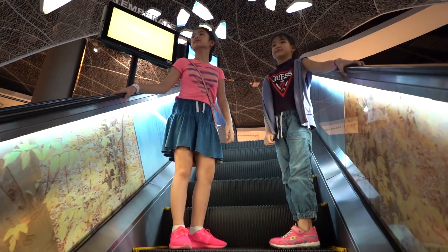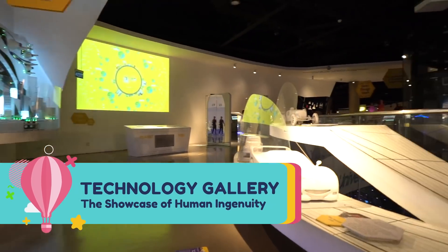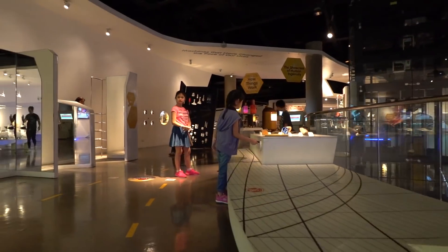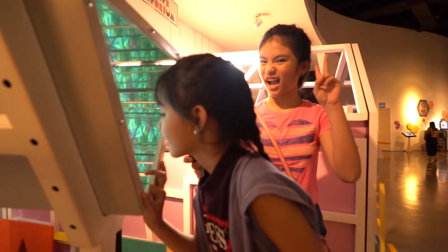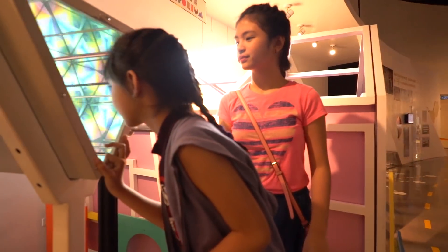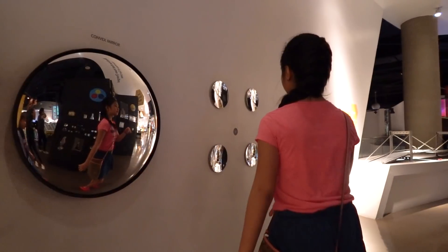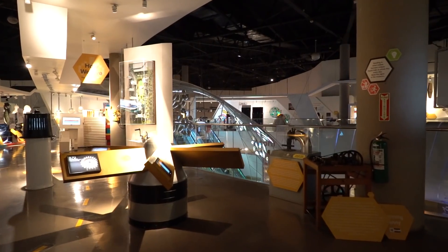The Technology Gallery is the largest of all the galleries. It is the only exhibition space on the second level, overlooking the other four galleries. This gallery presents technology not as a mere tool, gadget, or industrial advancement, but as a means to flesh out human values and to help us become better humans.